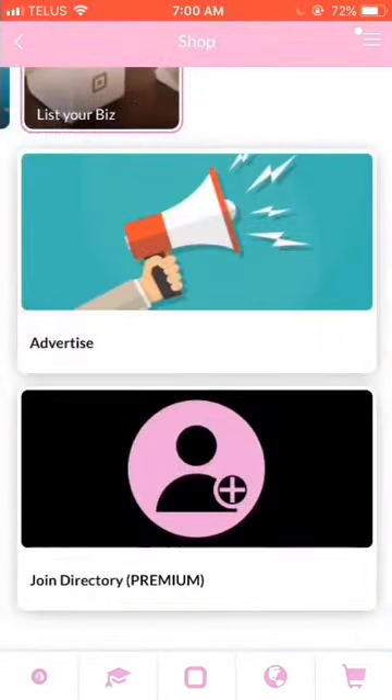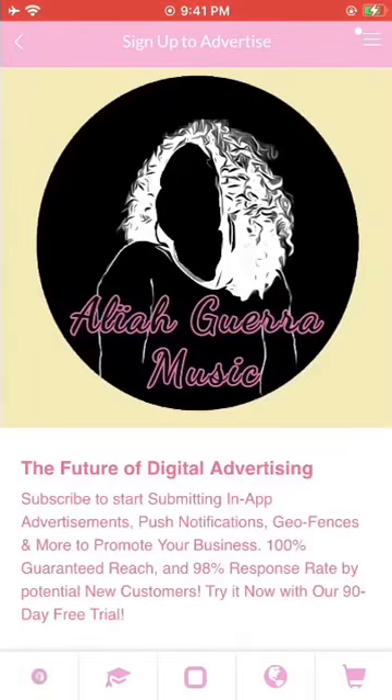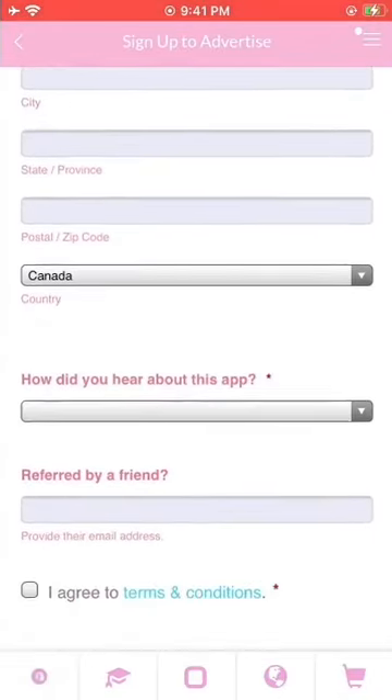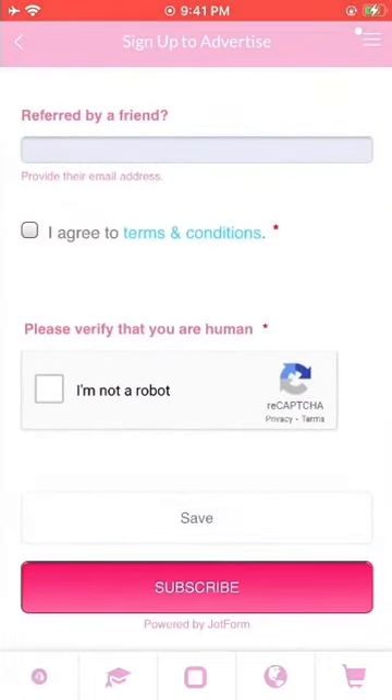Last but not least, advertising. We've already talked about the creative directory, and all you have to do is subscribe to premium features for that one. But for advertising, there's a whole different setup because it requires a different set of regulations, and you must be at least 18 years old to agree to the terms of use. To get started with advertising, hit Sign Up to Advertise. This will ask you to choose a plan and fill in your payment information. All of your payment information is 100% confidential and not even visible to the app developers. Don't forget to press Agree and Submit.